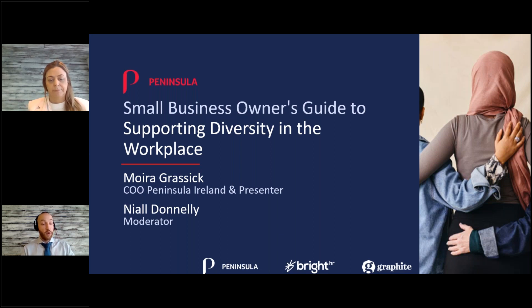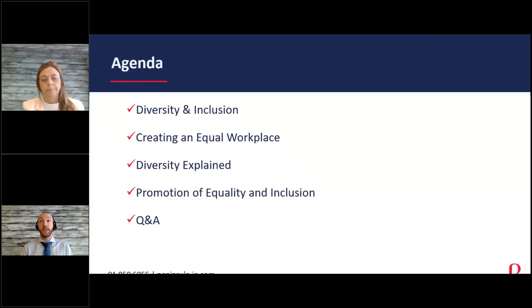Today's webcast is the small business owner's guide to supporting diversity in the workplace. Diversity in the workplace is quite a hot-button topic over the past couple of years and is quite a grey area as legislation tries to keep up with different cases. We're going to go through what diversity and inclusion is, how to create an equal workplace, and promotion of equality and inclusion, followed by some questions and polls throughout.